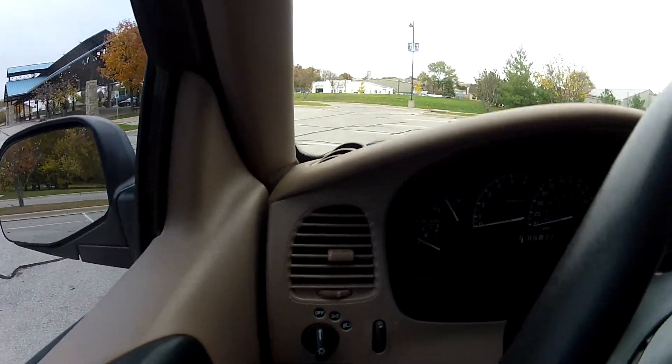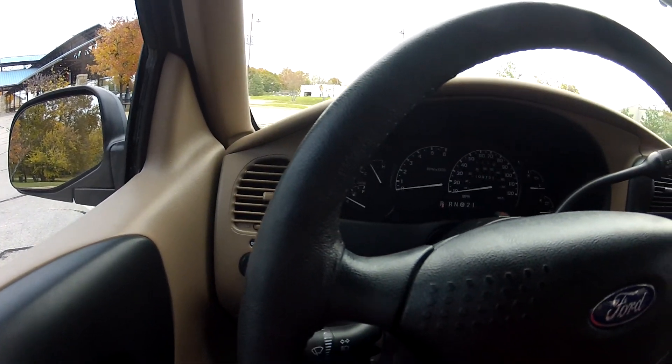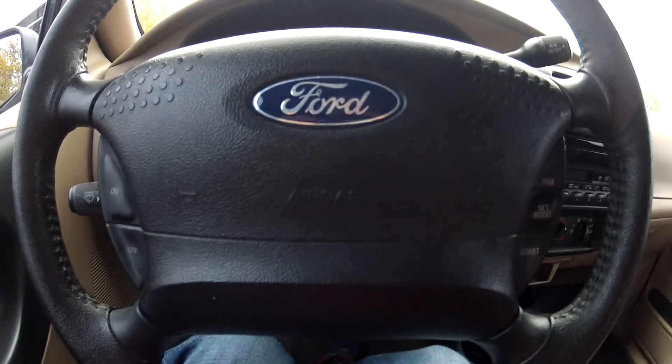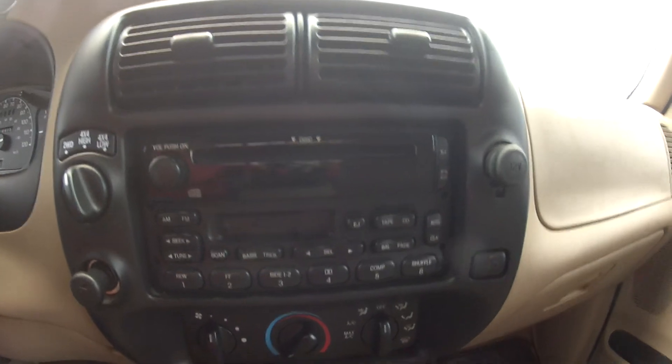The interior is in fairly nice condition overall. The seats do have some small stains, but the rest is in near mint condition. It does have steering wheel mounted cruise control, as well as a CD and cassette player.